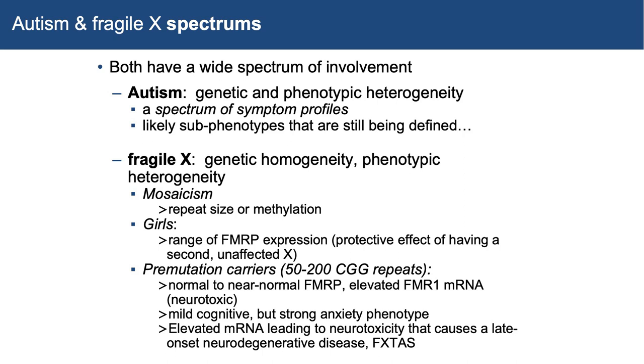Girls with Fragile X, since it's an X-linked disorder, have the neuroprotection of having another X chromosome. So there's a range of FMRP — the protein product of the FMR1 gene — with a protective effect of having that second X. We also have premutation carriers, meaning they can pass on the mutated form of the gene and sometimes it can expand to a full mutation. When I first met David and we were both post-docs at Stanford, Rondi was on the cutting edge of looking at premutation carriers and what their involvement might be.